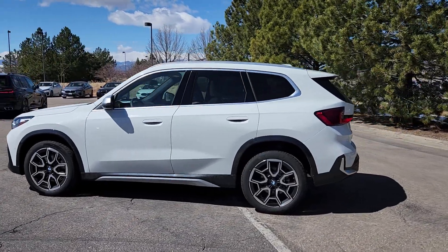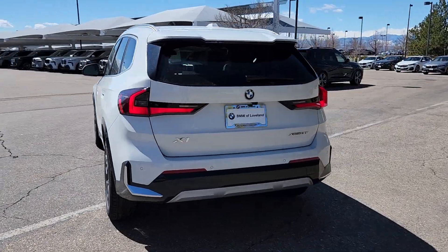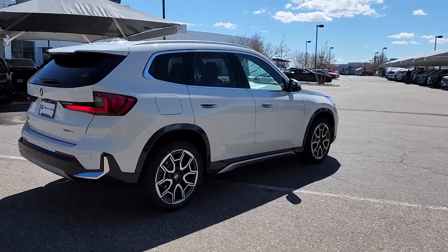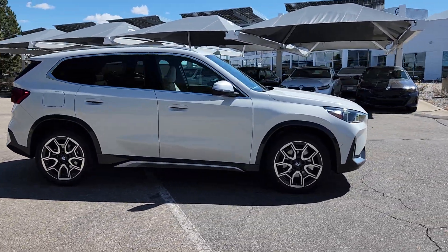Get into a car with value. 2024 BMW X1. The X1 harnesses the power of world-class engineering to deliver performance, luxurious comfort, the latest in safety features, and rugged can-do attitude.